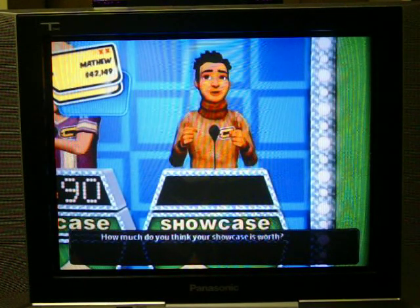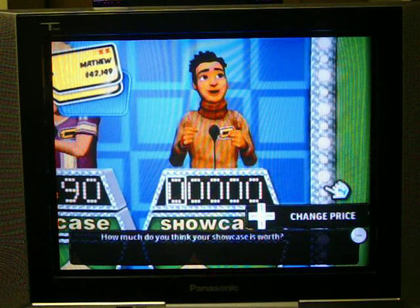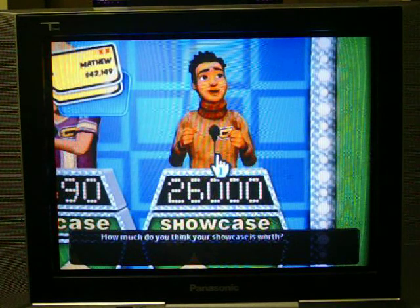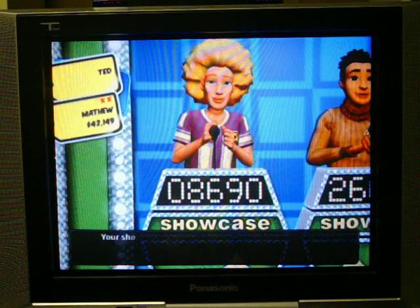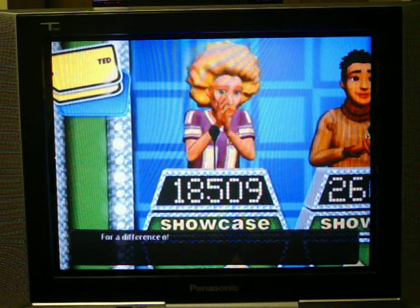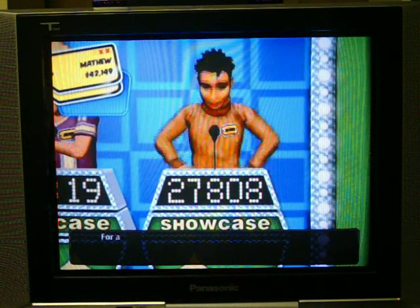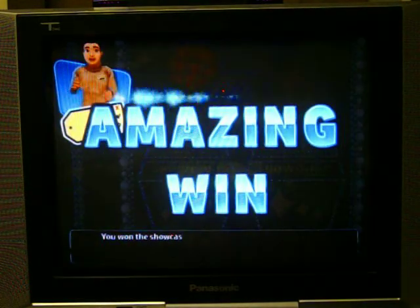How much do you think your Showcase is worth? I'm just going to go even and say $26,000. Ted's Showcase is worth $18,509 — difference of $9,819. My Showcase is worth $27,808 — difference of $1,808. And I win another Showcase!